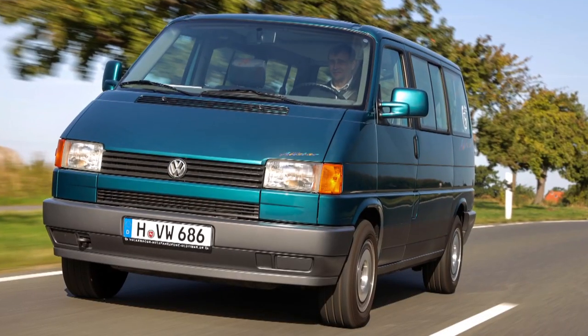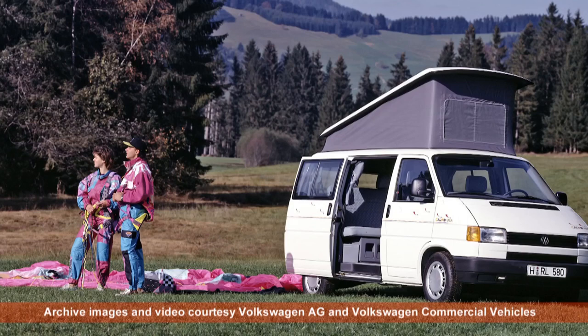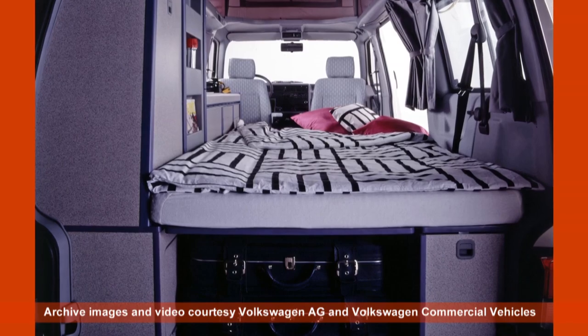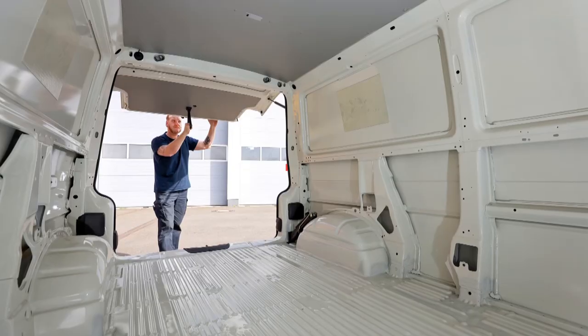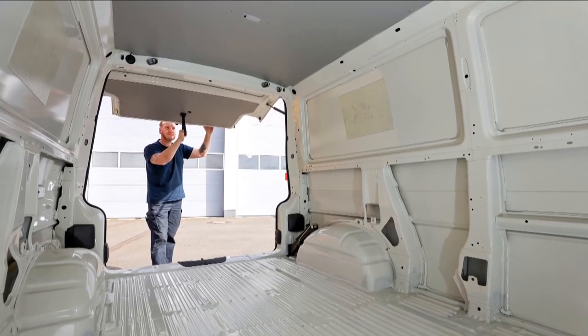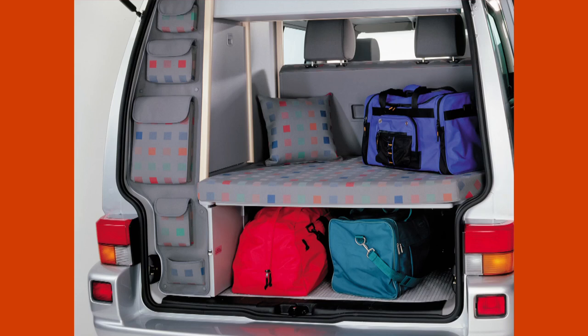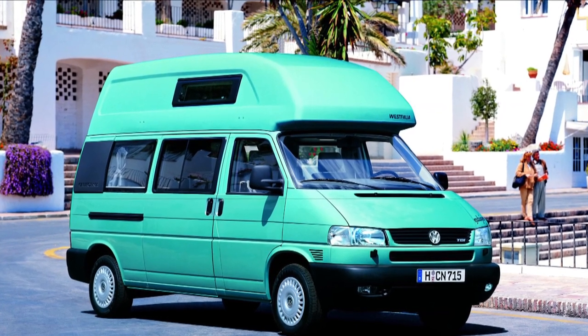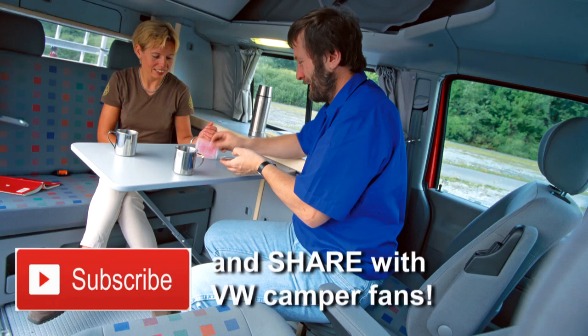In 1990, VW launched the radically different T4 Transporter, and the California version appeared a year later. Inside, the campervan layout was pretty much the same as before, but the big difference with the T4 was that the engine was in the front. Westfalia, and by now scores of other independent converters, no longer had the inconvenience of a great lump of engine stuck in the back. It gave them more room to play with, and they had even more if they opted for the new long wheelbase option or a T4 with a high or half height roof. The T4 Cali also had refinements like swivelling driver and passenger seats that could turn 180 degrees and face into the van.